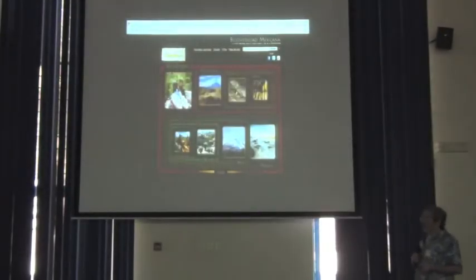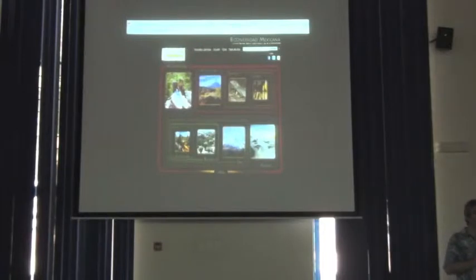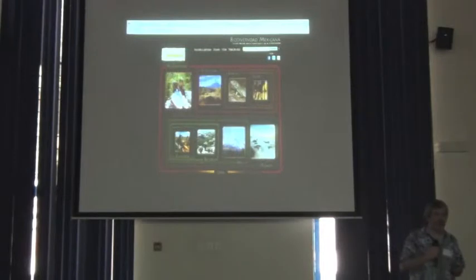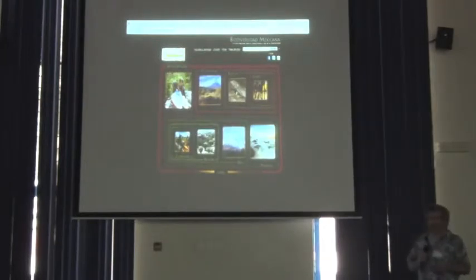Mexico is a country several steps further along. The National Commission on the use and knowledge of biodiversity — it's called CONABIO — is a nationwide, quite well-funded effort to assemble all biodiversity information about Mexico, not just birds. They have many millions of records, all neatly assembled and very effectively available to anyone interested in Mexican biodiversity — not just birds, but the entire Mexican biota.